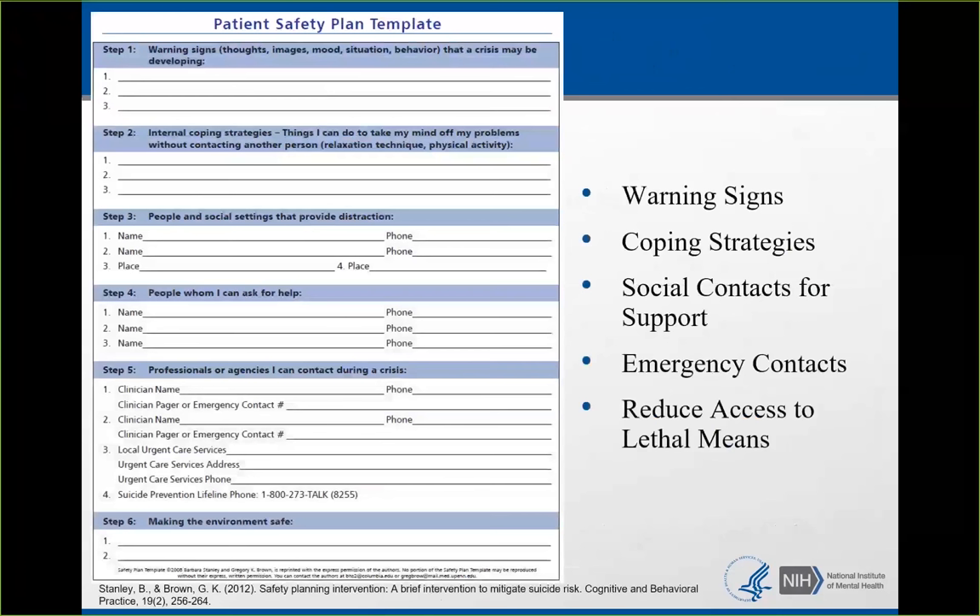Safety planning — Barbara Stanley and Greg Brown are safety planning researchers with excellent safety plan templates. Safety plans address the warning signs and triggers for the patient: what triggers suicidal thoughts, what are the warning signs, what are their coping strategies, who are their contacts for support and emergency contacts, and how to reduce access to lethal means.